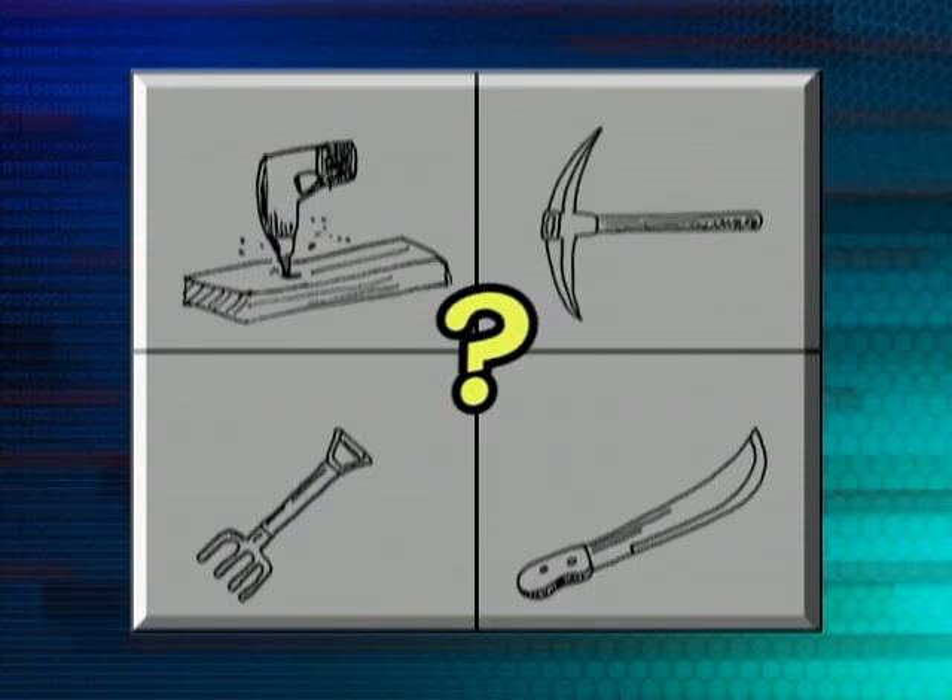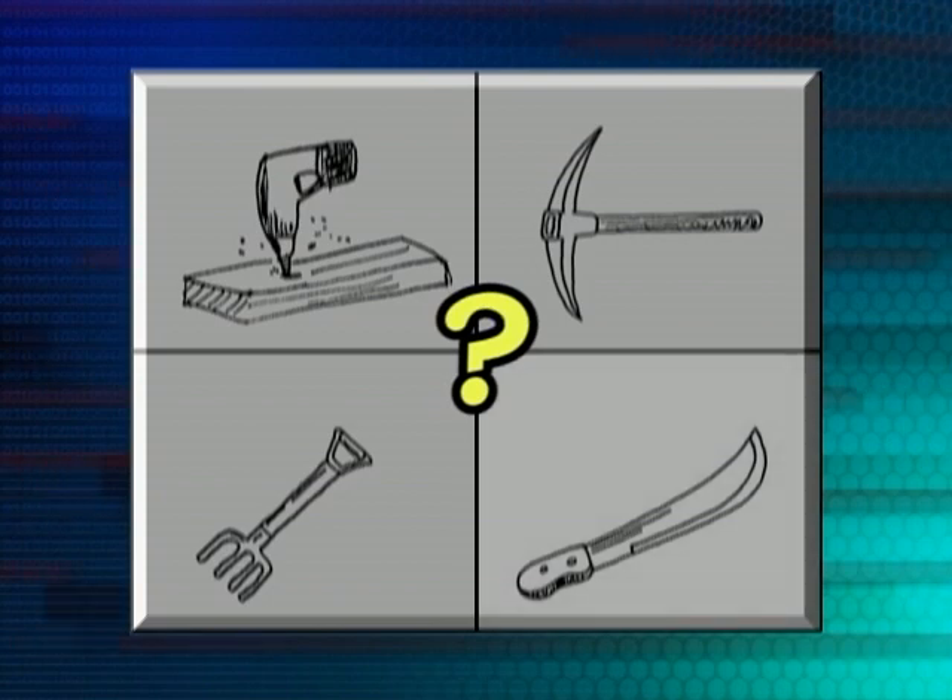What if I wanted to cut some trees? What could I use? You think I could use a cutlass? That's a good guess, actually. I could use a cutlass.